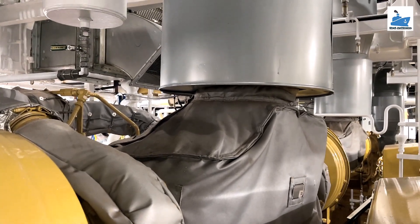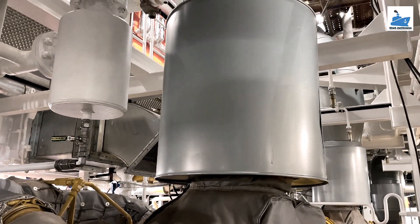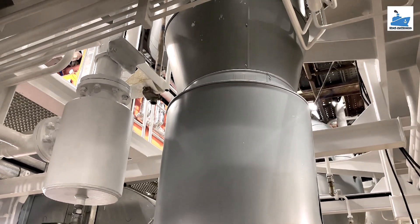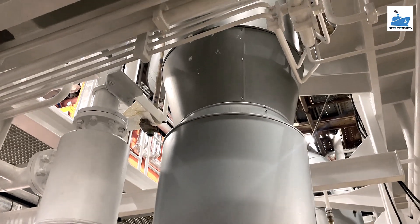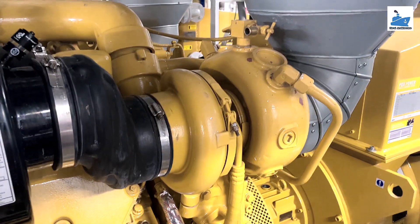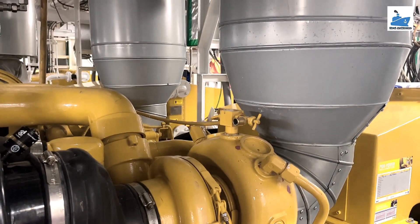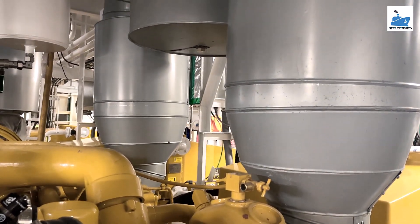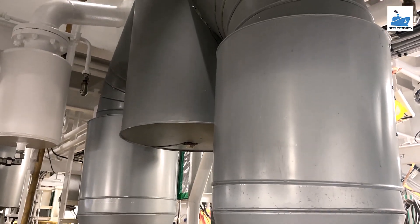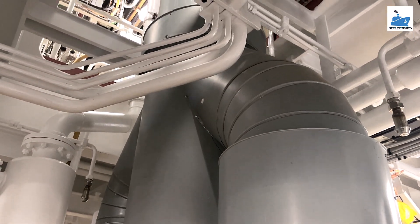The exhaust gas from the cylinder unit is sent to the exhaust gas receiver, where the fluctuating pressure generated from different cylinders is equalized. From here, the gases at constant pressure are sent to the turbocharger, where waste heat is recovered to provide additional scavenge air to the engine. The most important thing to consider while designing the exhaust piping system is the back pressure on the turbocharger. The back pressure in the exhaust gas system at specified maximum continuous rating, MCR, of the engine depends on the gas velocity and is inversely proportional to the pipe diameter to the fourth power.